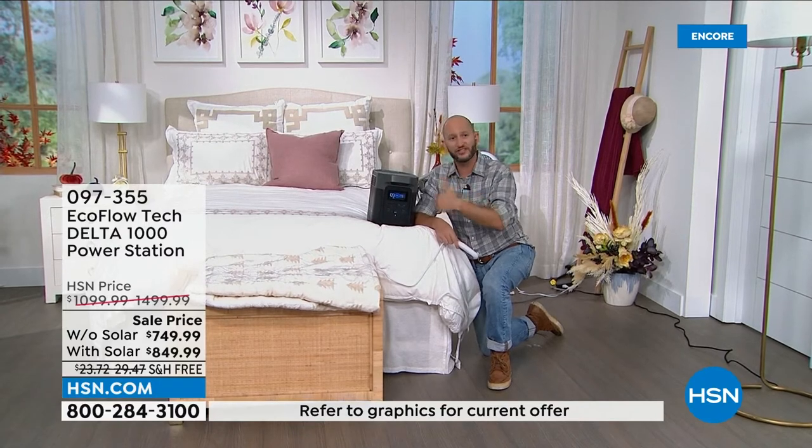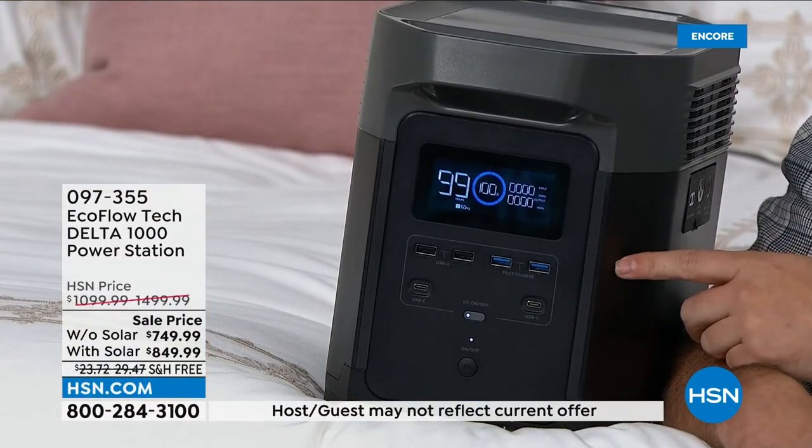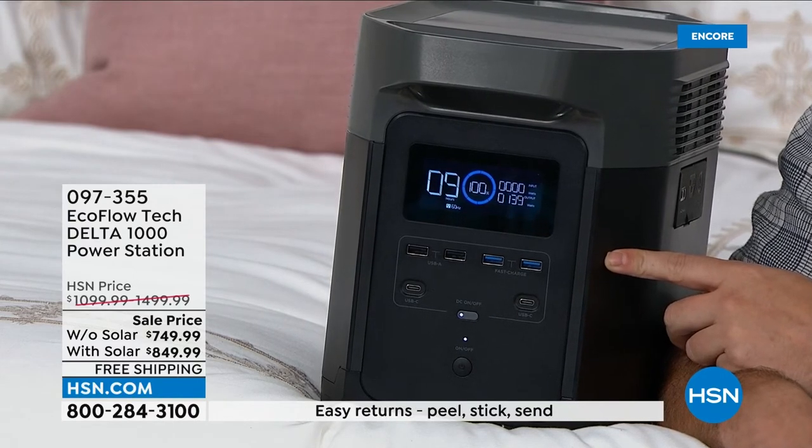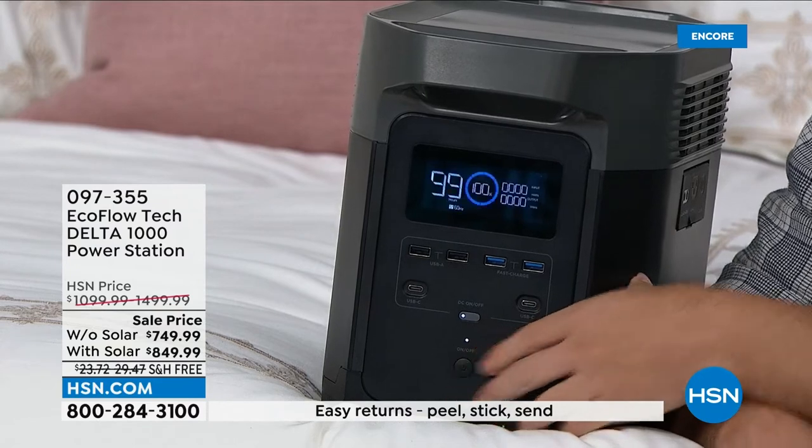If you already have a gas generator, maybe instead of using it all day, use it to recharge your Delta 1000, and then use your Delta 1000 to power all the other things in your home during the nighttime. In HOAs after 10 PM you can't use a gas generator. If you want to go camping or RVing, you can't use a gas generator because it's too loud. This is silent, safe to use indoors because there's no toxic fumes, and just one touch of a button to turn it on and off.